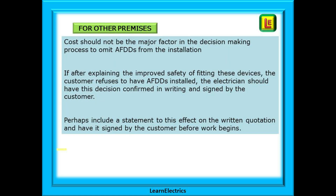Cost should not be the major factor in the decision-making process to omit AFDDs from the installation. If, after explaining the improved safety of fitting these devices, the customer still refuses to have AFDDs installed, the electrician should have this decision confirmed in writing and signed by the customer. Perhaps include a statement to this effect on the written quotation and have it signed by the customer before work begins. This is your get-out-of-jail card in any future litigation, when the customer denies ever having that conversation with you — and it does happen.